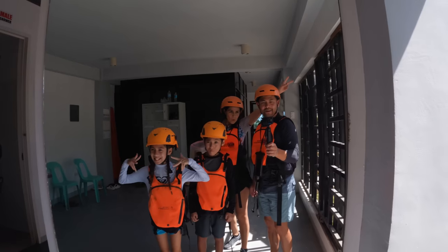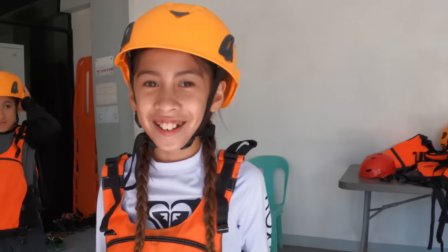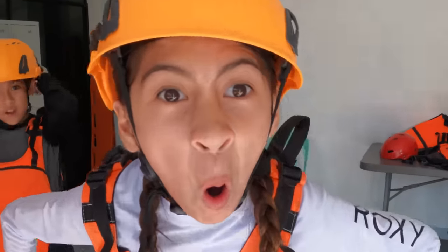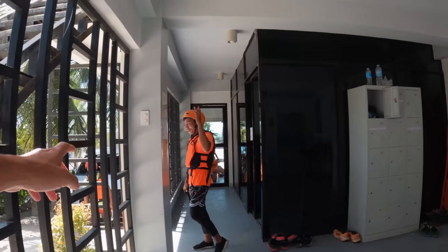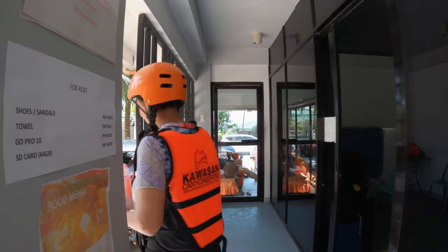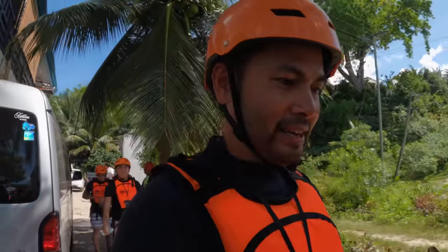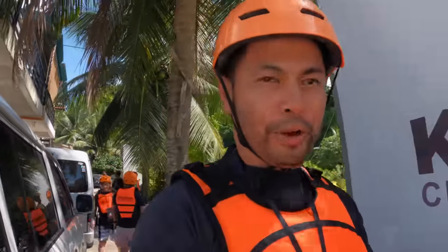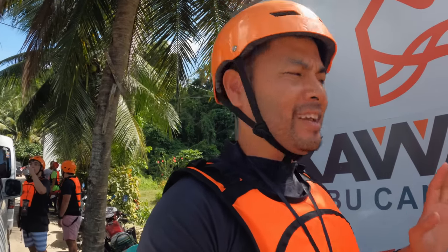Alright, guys, we are ready to roll. I look like a construction worker. We got the helmets, the life vests, and the shoes. Let's go. And we got Ronald. So this mini obstacle course is going to take about three to four hours to complete, and it's going to have probably four or five cliff jumps that can range anywhere from three to 15 meters.